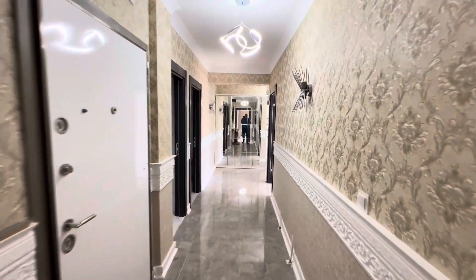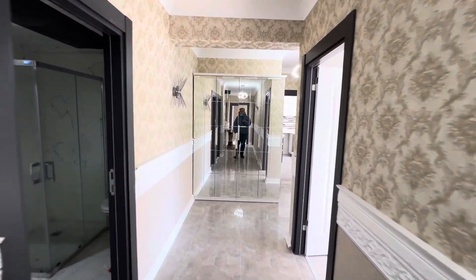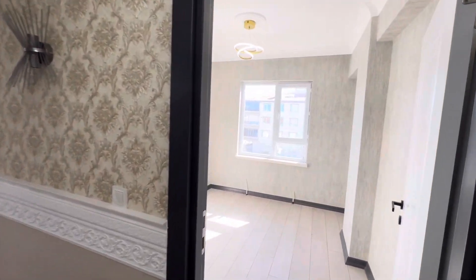Hello everyone, my name is Ahmad, working in a real estate office in Ankara city, Turkey. Today we have a 4+1 apartment for sale in a new building — actually a very nice apartment. We are now on floor number three.